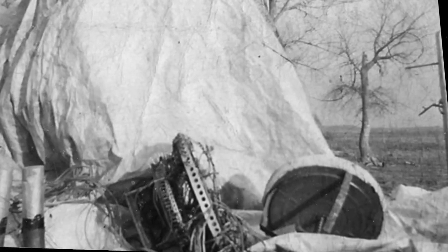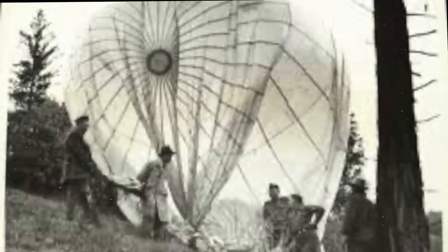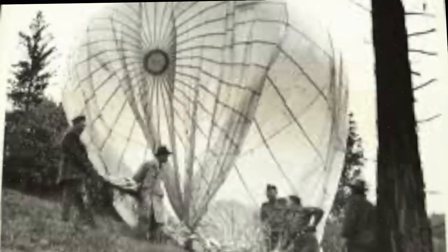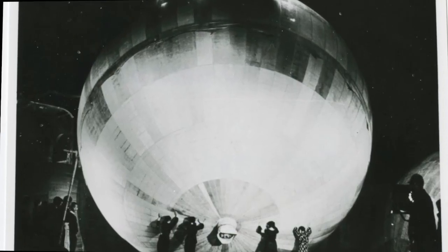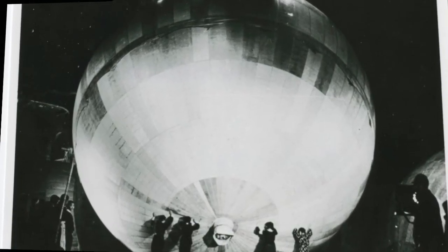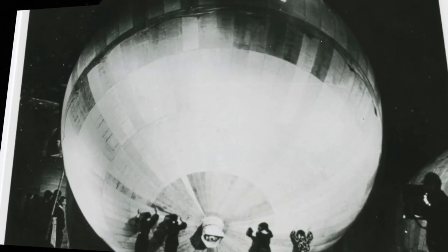Over the course of the project, over 9,000 balloons were launched, with the Japanese expecting around 10% to reach their intended targets. There were only around 300 balloons observed in America, with the consensus being that they landed in largely unpopulated areas. The greatest threat from the balloons was starting wildfires. The only casualties were a woman and six children who died in May 1945 when they discovered a balloon device in Oregon. In 1945, the last balloon was launched and the project was abandoned. The expense of the project was very large, and B-29s had destroyed two of the three hydrogen plants the project required.